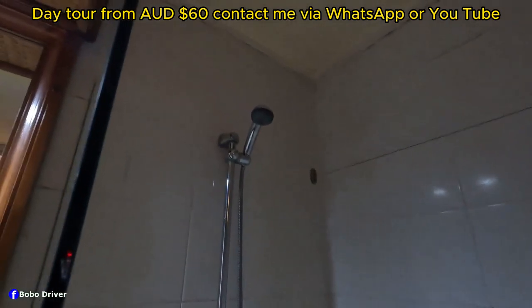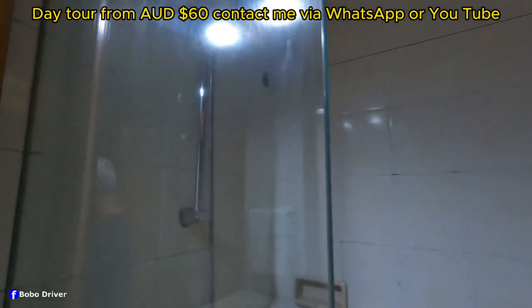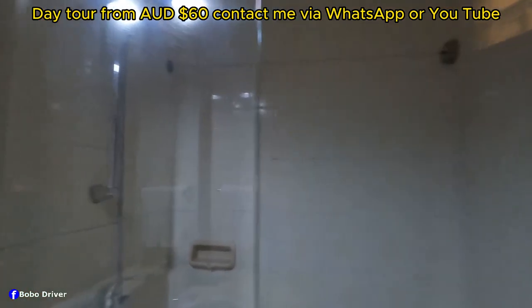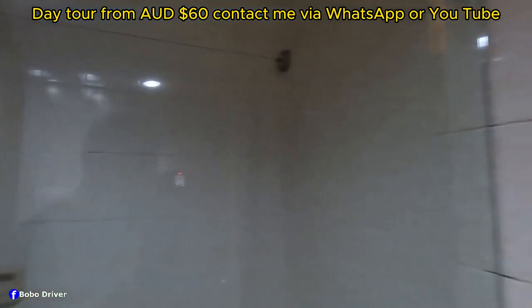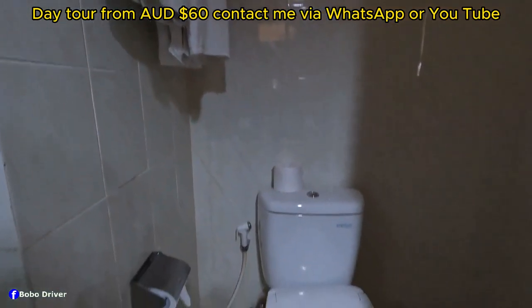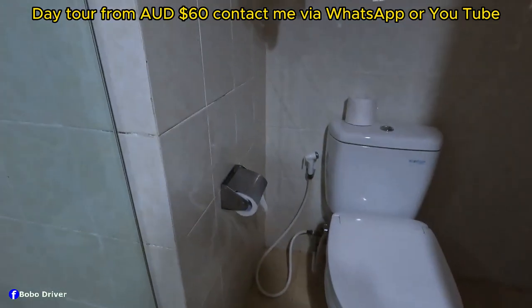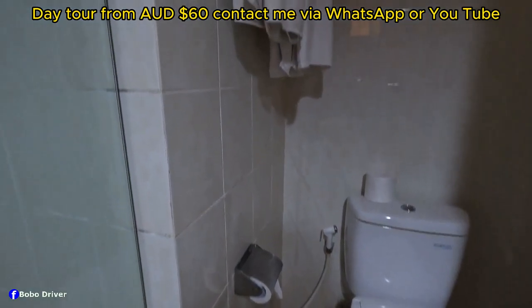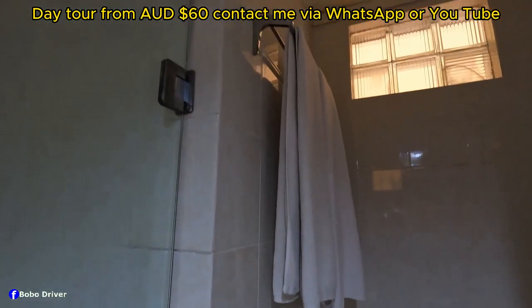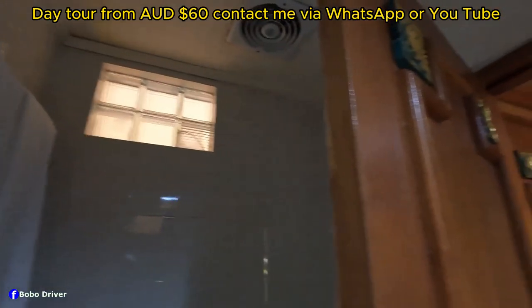Okay, this is the shower. The size is about one meter something and it has a handheld shower. Next to the shower is the toilet. There are tissues here with a holder, and this is the towel rack with some towels.